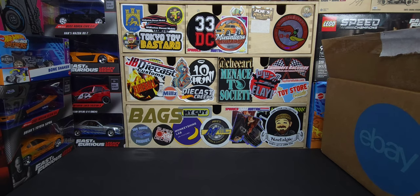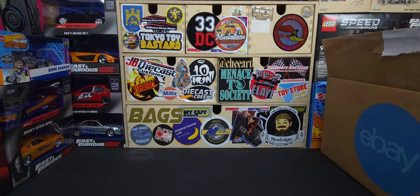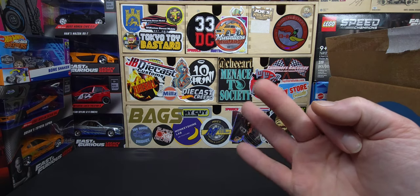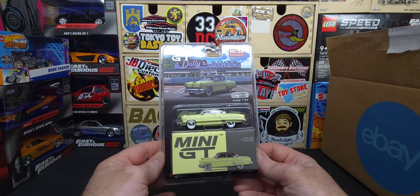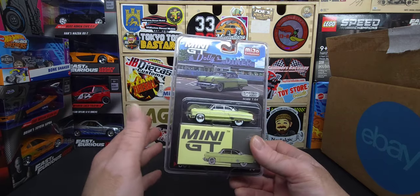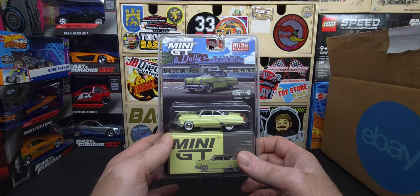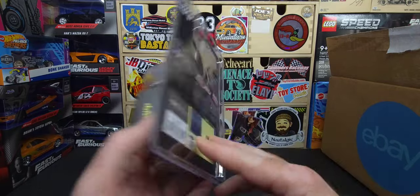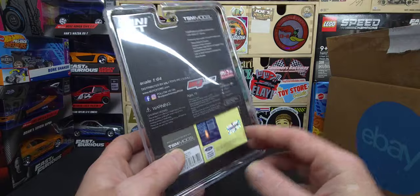I bought these on Whatnot — the seller uses eBay boxes but it was a Whatnot sale. He was selling Mini GT cars for ten bucks a pop. Hot Wheels premiums are seven dollars each, so for an extra three bucks you get stuff like this. I was only bidding on ones I wanted for my collection. I'll be doing individual reviews of each one — this is just the unboxing.